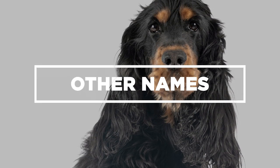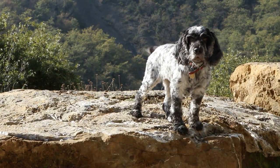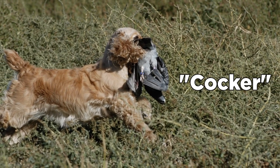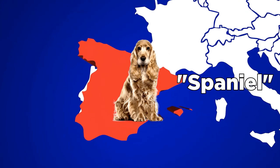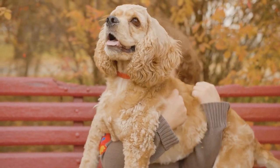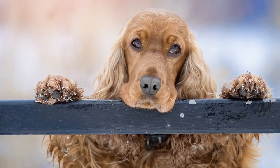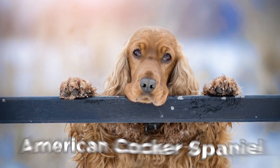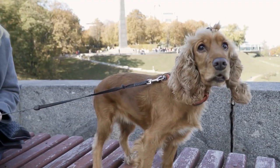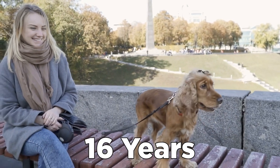Unfortunately, there are no archives that pinpoint the roots of the Cocker Spaniel. All they know is their name Cocker came from their ability to hunt woodcock birds, and Spaniel indicates that their primary roots came from Spain. The Cocker Spaniels we have today are known to originate from Britain, which they call English Cocker Spaniels. As breeders recreated the breed in the United States, they were eventually known as American Cocker Spaniels, or as natives like to call, Cockers. If you're looking for the best companion breeds with a long lifespan, the Spaniel is for you – on average, it can live up to 16 years.